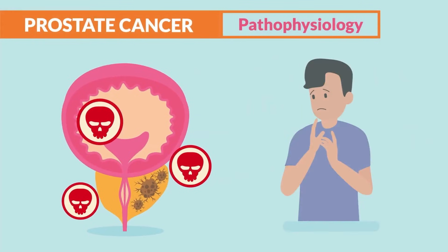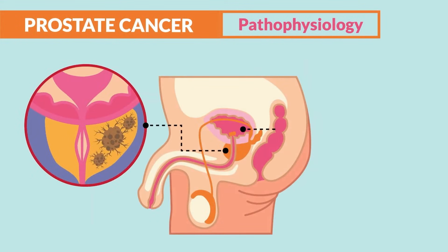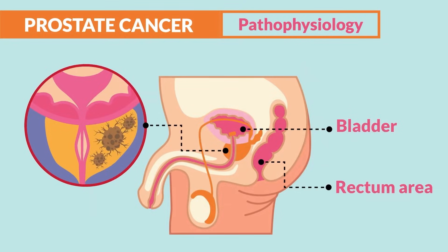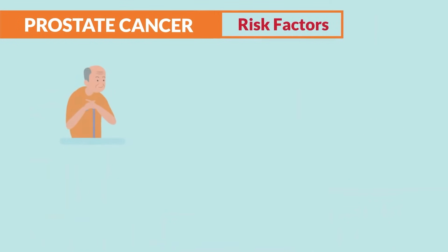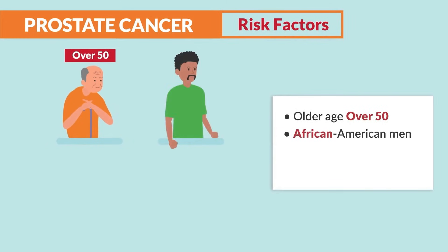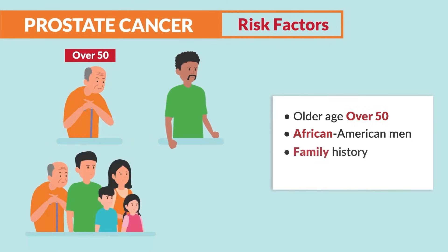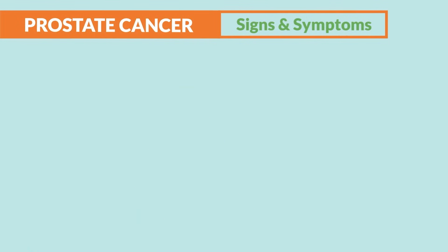Prostate cancer is cancer of the prostate affecting only males. The tumor grows under the bladder, in front of the rectum, within the prostate. Risk factors include older age — over 50 — African-American men have a higher propensity for prostate cancer, a family history of prostate cancer, and a diet high in red meats.